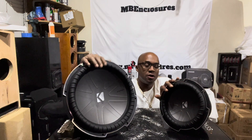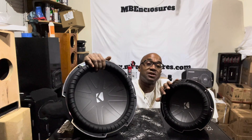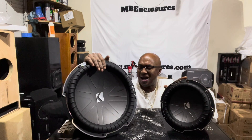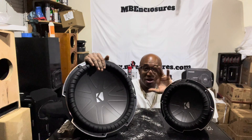Let me explain something to you, and it goes back to what I tell you all the time: cone area is king. When you are reproducing music, subwoofers are used to reproduce low frequencies — 30 hertz, 32, 40, 45, 65, whatever you like. I like 33 hertz and everything around that range.